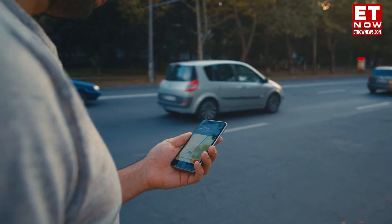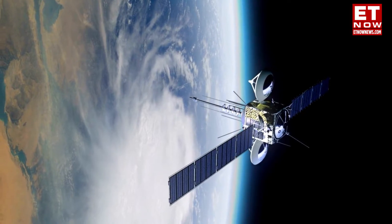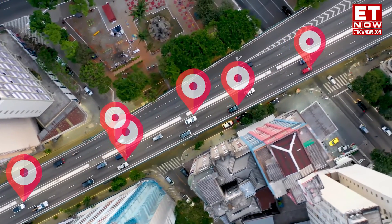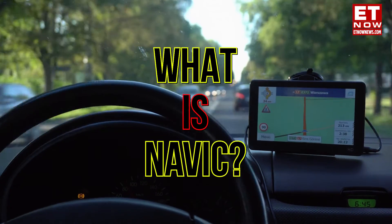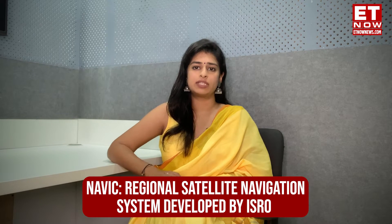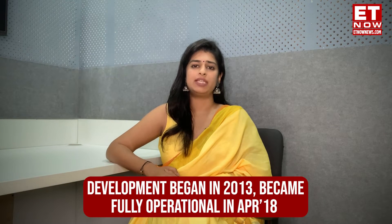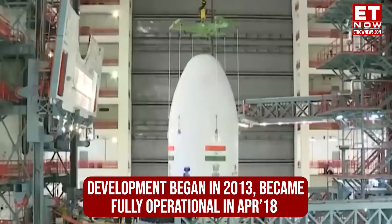Let's begin with what is NavIC. NavIC is a regional satellite navigation system which was developed by the Indian Space Research Organization, or ISRO. The development of the system began in 2013 and became fully operational.